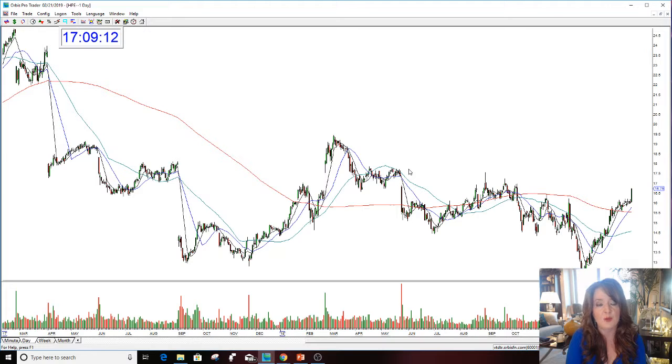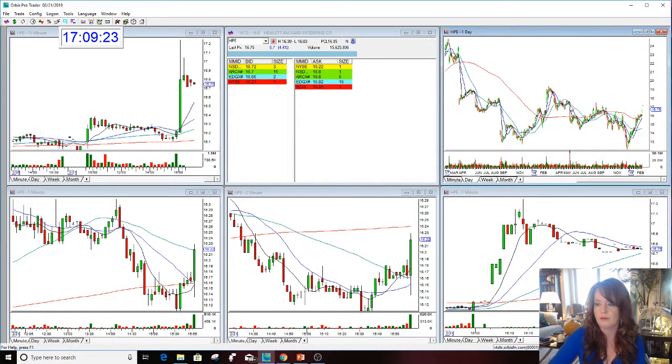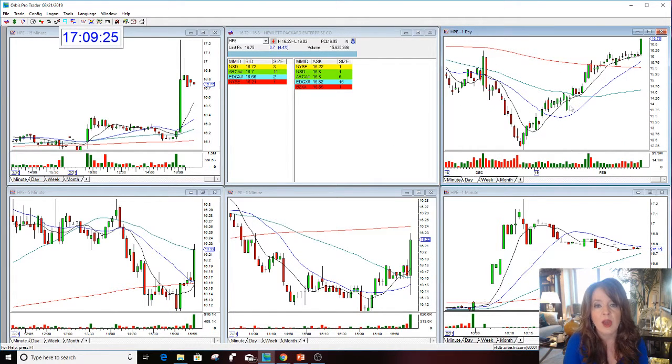Tomorrow morning this could be a different price — could be higher, could be lower — but as of right now, if it were 9:30 Eastern Time tomorrow morning on Friday, HPE would be gapping up. So what do I do? I teach people how to find stocks like this and then determine if they should go long or short.